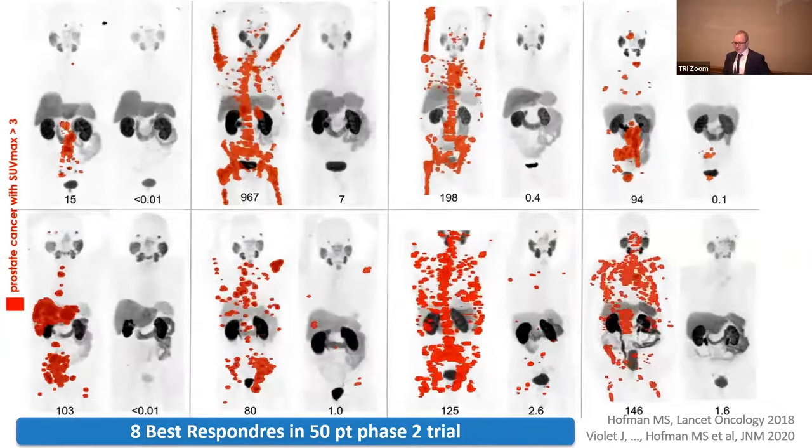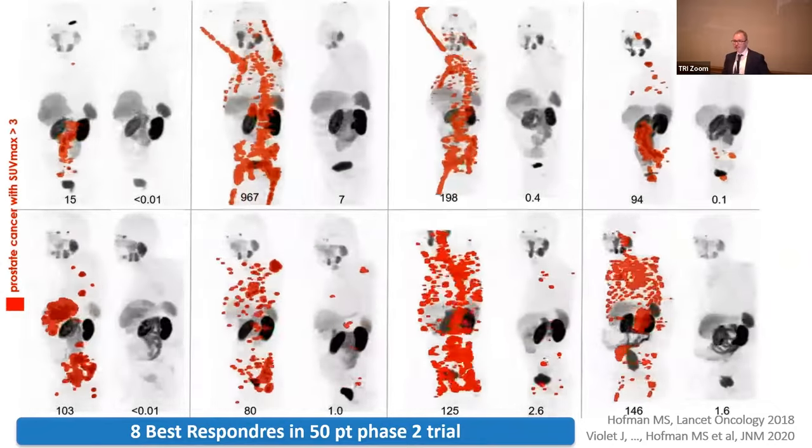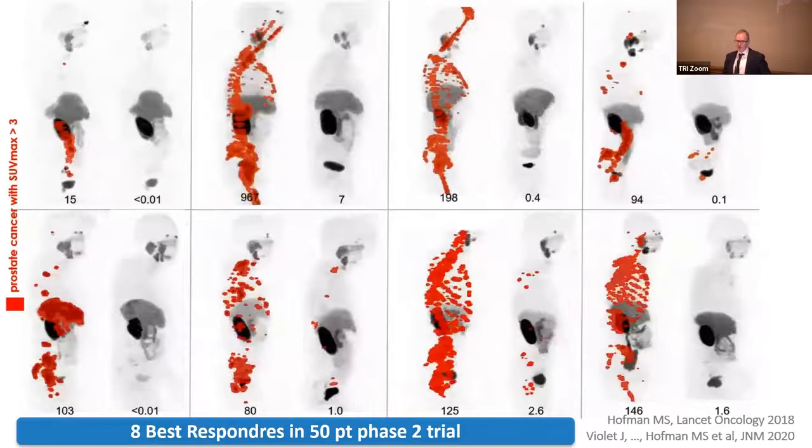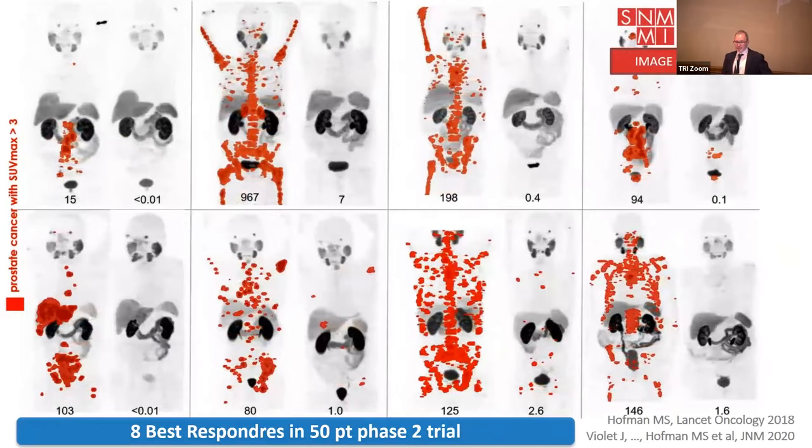This image shows PSMA PET scans before and after treatment in eight of the men on the trial. In red is the prostate cancer. Many of these men had very extensive disease, typically with bone metastases, and were very symptomatic — often with severe pain on opiate analgesics. After the first dose of this treatment, men would come back within 24 hours describing that their pain had improved. We saw some remarkable responses.